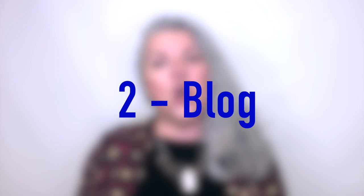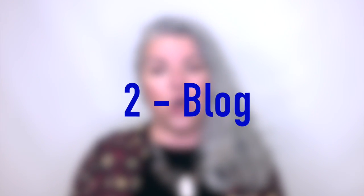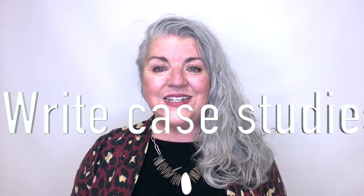Number two: you can also demonstrate your expertise on your blog. Write case studies that talk about the problem a client had before they came to you, how you solved that problem, and what their business is like now that they've been working with you. You can also demonstrate your expertise by blogging how-to info, kind of like this video. For example, if you specialize as a writer, you can write a how-to article on how to write a blog post.